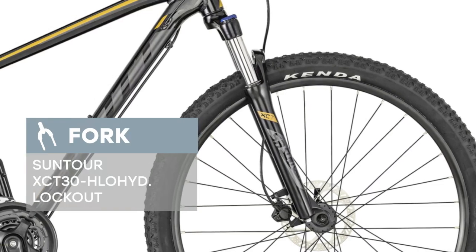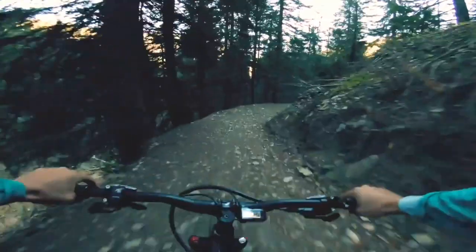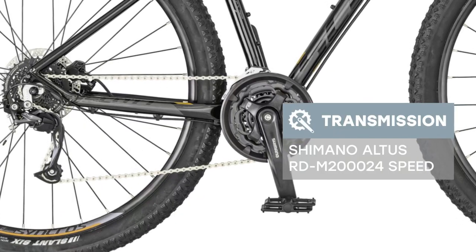It features reliable forks Suntour XCT30 Lockout, and Shimano Altus M2000 24-speed high quality transmission, which makes it easy to overcome any terrain. The brakes set up on the bike are Tektro HDM275.